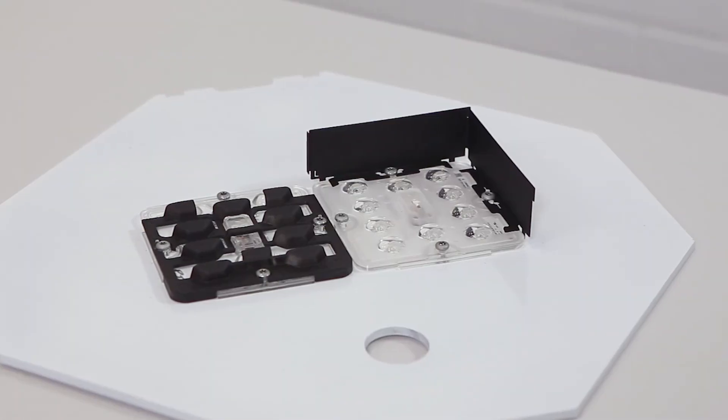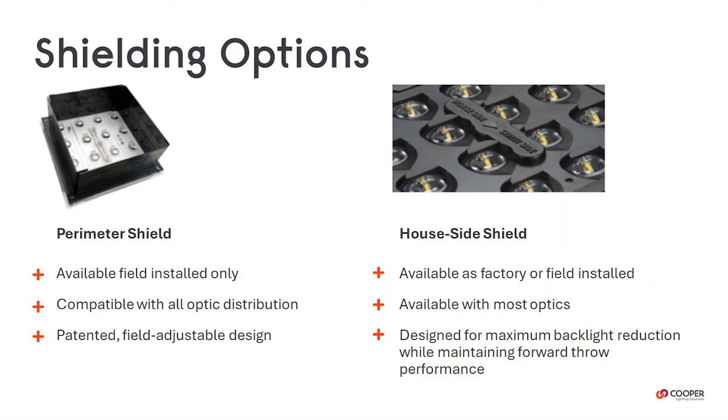House side and perimeter shields are available to address field issues. All have a snap-on tool-less design for quick installations.